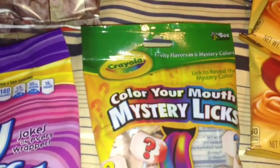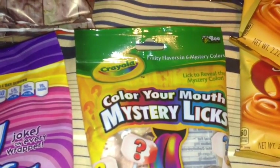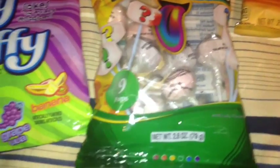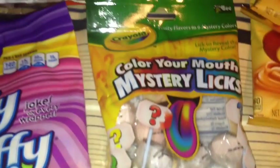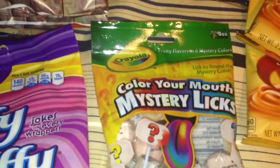Also new to my Dollar Tree, I found these Crayola Color Your Mouth Mystery Licks Suckers. It has nine pops in this bag. I thought my boys would have fun with these.